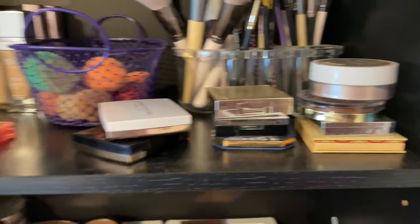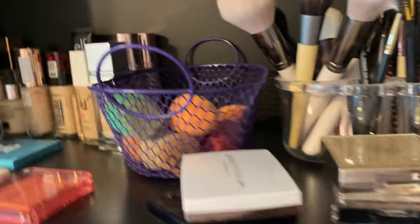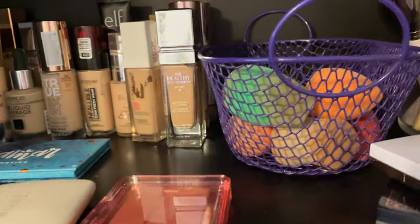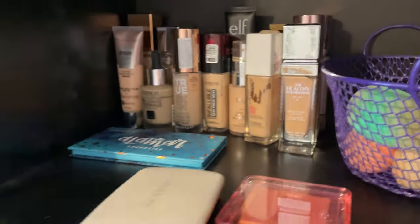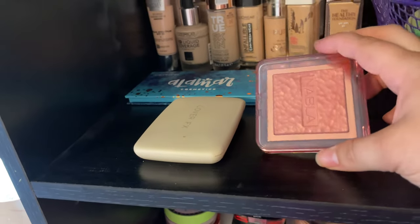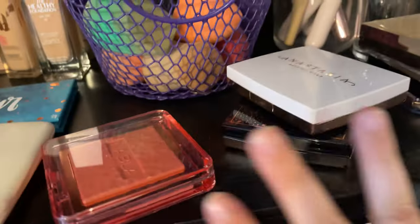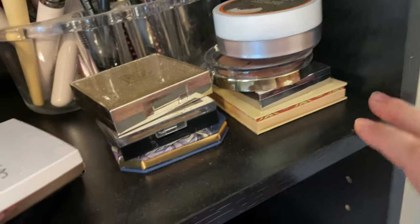So now we're moving on to brushes, favorites, and foundations. These three blushes from Nabla, Cover FX, and Alamar Cosmetics — all staying. All of this basically is staying, except for this Juvia's Place The Tribe Highlighter Volume 3.